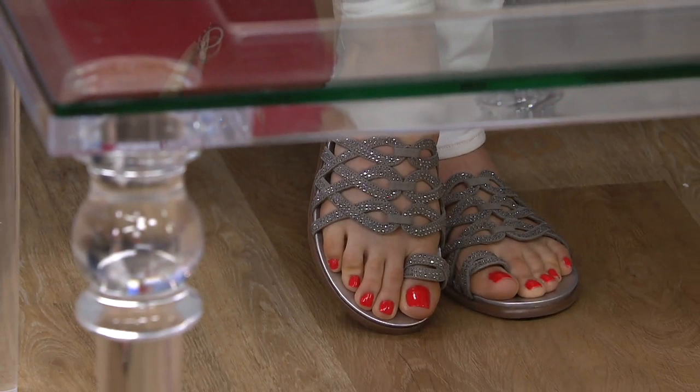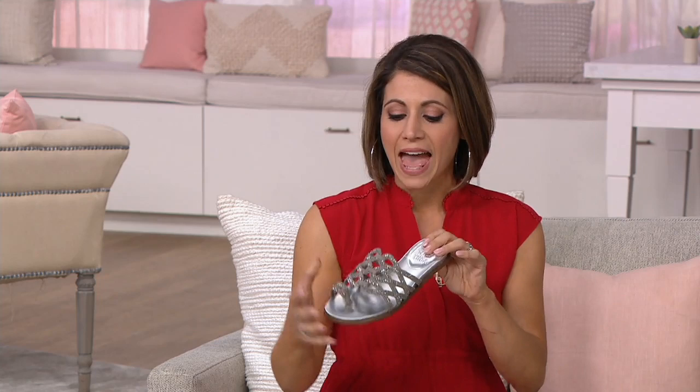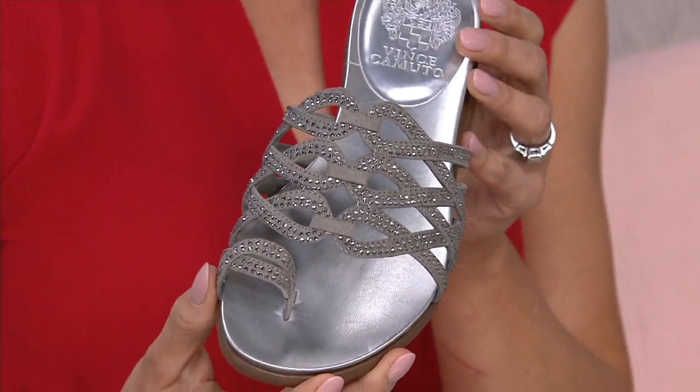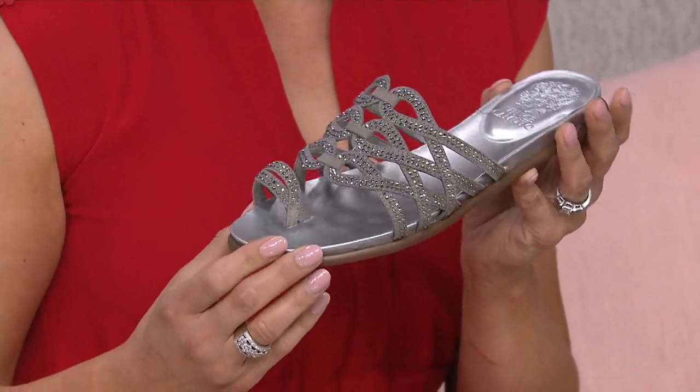We have five colors for you to choose from. Vince Camuto has always made a great sandal, whether it was for spring, summer, or fall. This is a really great bottom that everybody can appreciate — that beautiful flat. It's easy in the summer and springtime to slip your foot into a slide and just go, whether you're out to dinner, going to work, or having fun on the weekend. The great design on the upper gives it a dressy or edgy vibe — you can feel feminine or pretty in it.